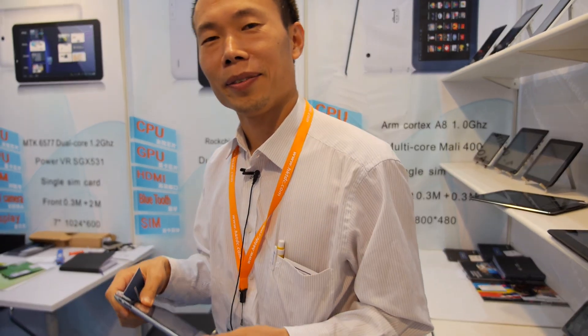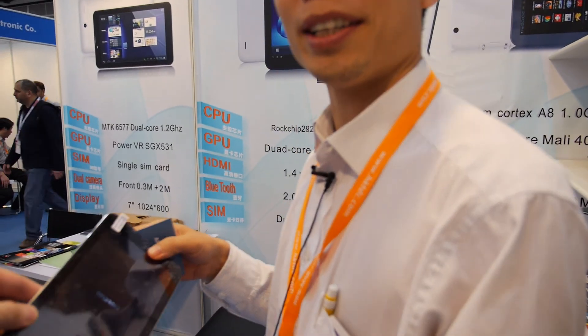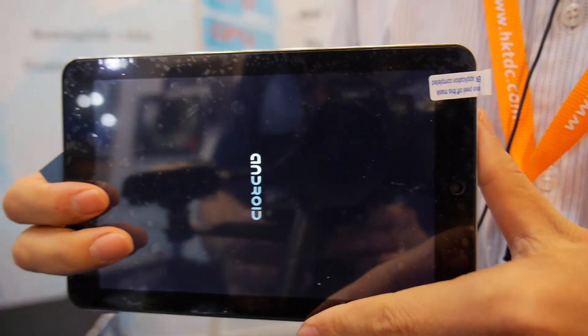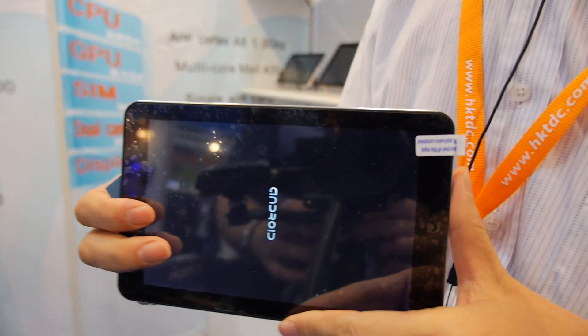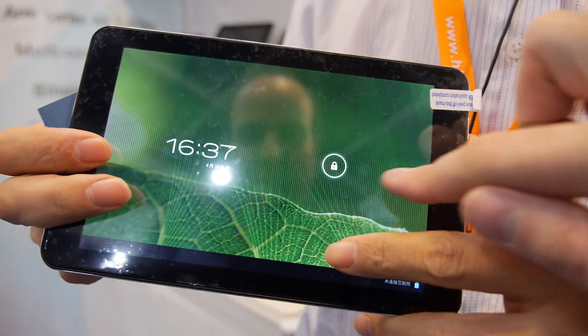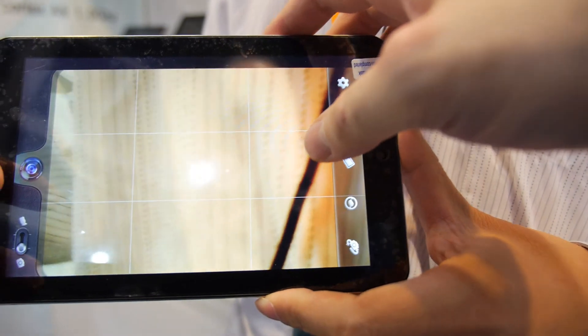How many tablets do you sell every month? We are now almost 40k, almost 50k every month. 50k a month? Yeah. Since when do you make tablets? Last August. You started in August only? Before, for the factory, we did mobile phones. Mobile phone — only mobile phone? Yeah. Now you only do tablets, no more mobile? Mobile is very very hard.